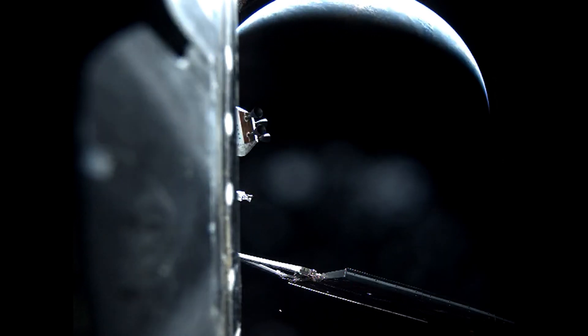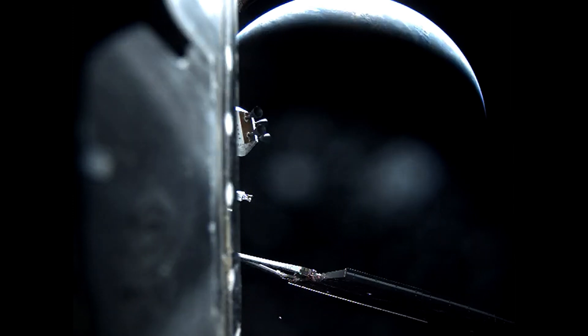Orion is now flying free, attached to the European Service Module and on its journey to the moon.